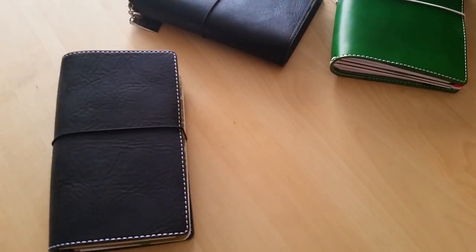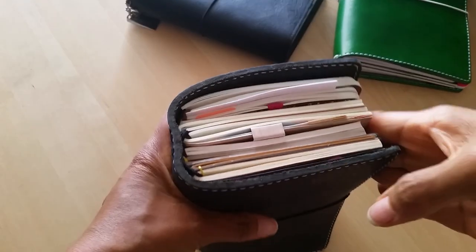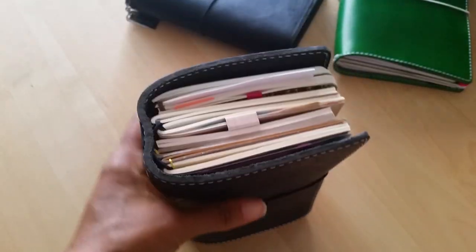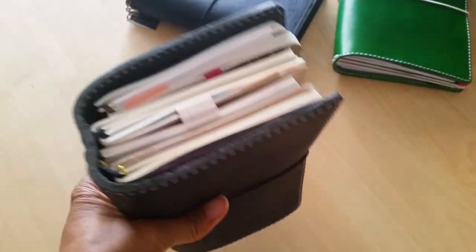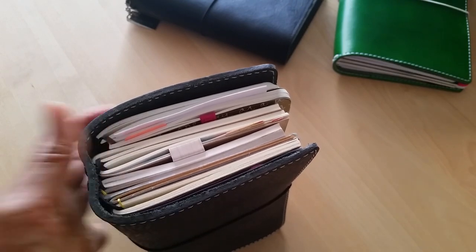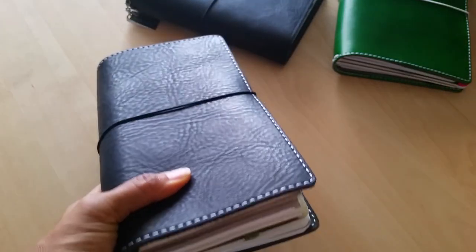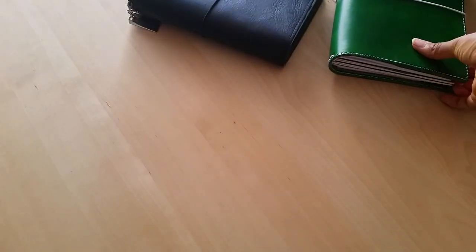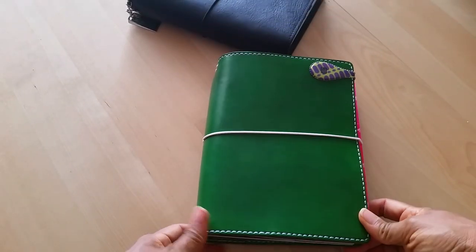If you saw my video yesterday, you saw this chunkster here. This is basically just a random notebook of things that I keep at home. There's no specific single use for these — it's basically just holding inserts that have random lists, notes, ideas, and some brand new inserts in there as well. So this is basically just randomness.